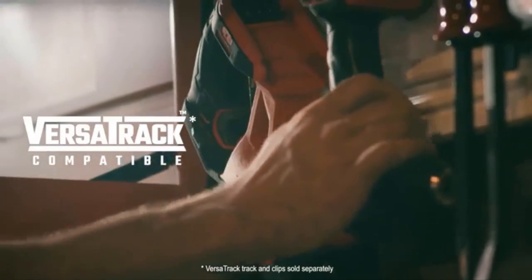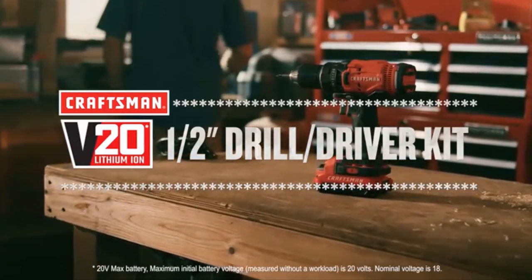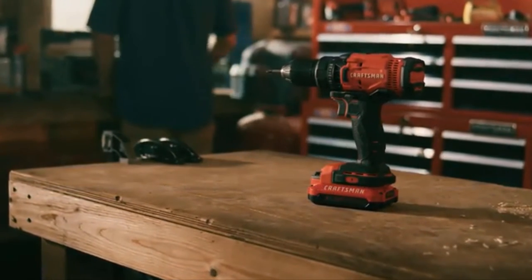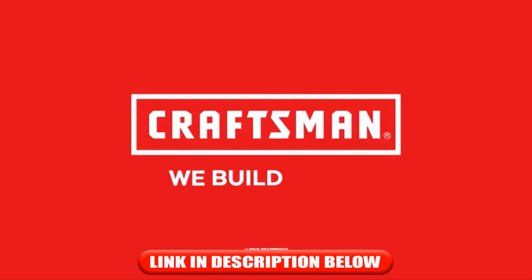As well as a V20 20-volt max lithium-ion battery with an LED state of charge indicator. And when you're finished, it stores conveniently within reach. Whatever the job is, do it right — with the V20 20-volt max half-inch drill driver kit, part of the Craftsman V20 system. Craftsman — we build pride.